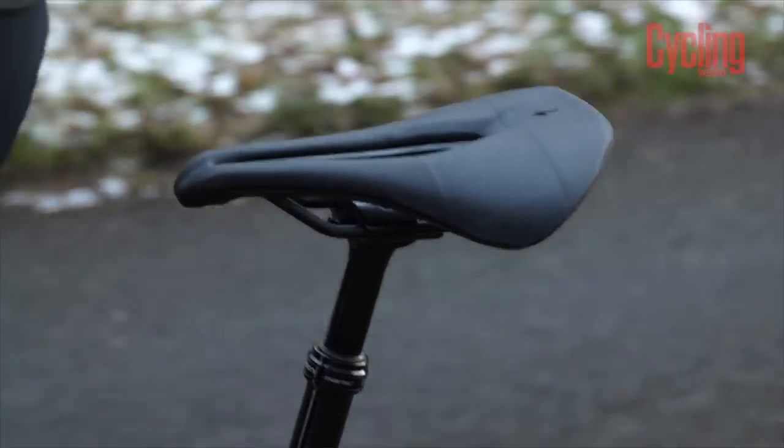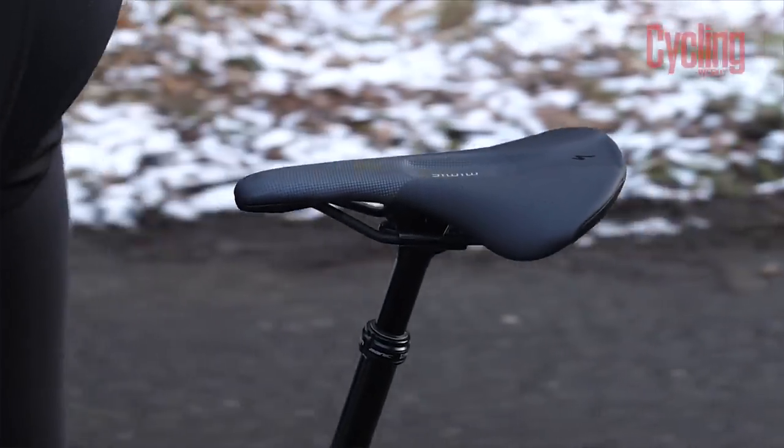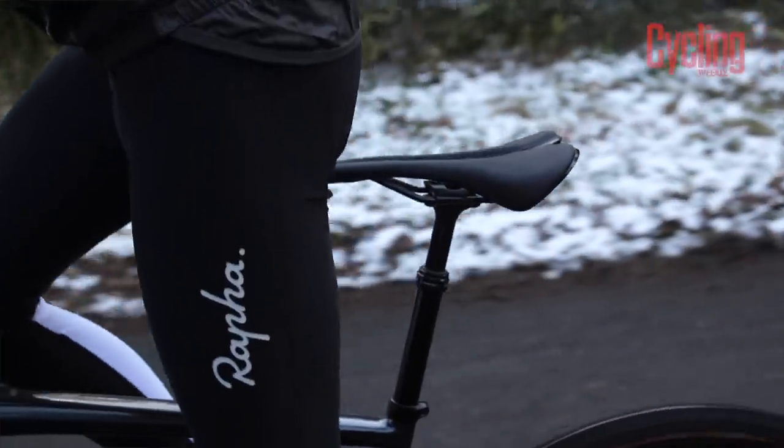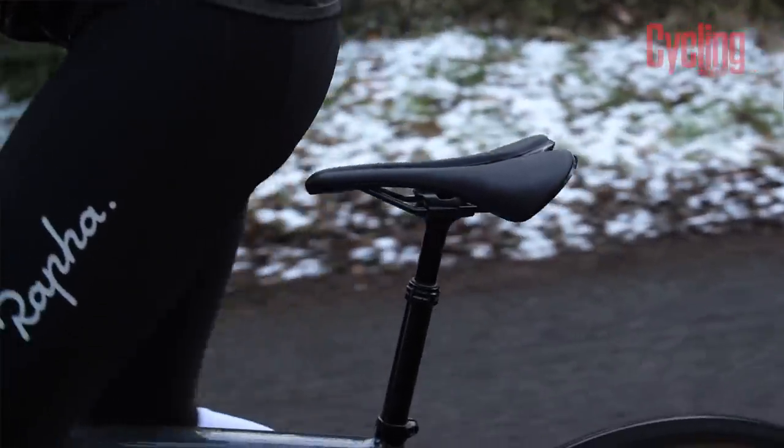In today's video I'm going to focus on the Specialized Power Saddle, the Specialized Roman Evo, and the Specialized Phenom, because these three saddles encompass a very broad swathe of saddle design and all of them demonstrate different design principles that help riders become more comfortable.